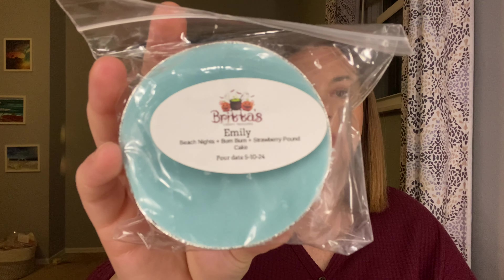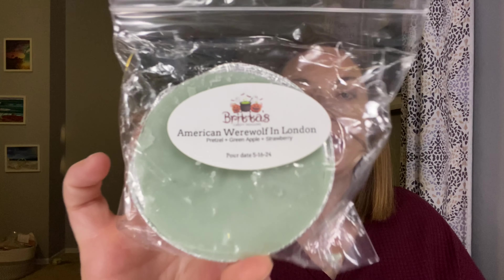Emily Beach Nights Boom Boom Strawberry Pound Cake — I'm definitely going to try to melt that one. It was poured in May, so hopefully it's cured by August. American Werewolf in London — this is Pretzel, Green Apple and Strawberry. This one was poured in May. This one just screams September to me — it's very green apple and pulls fall for me in that way, even though there's strawberry. So I just don't think I'm going to be ready to melt this in August. I will wait on that one.